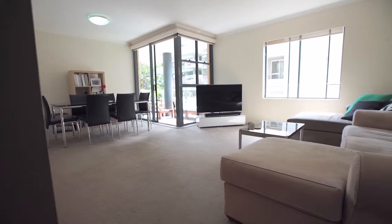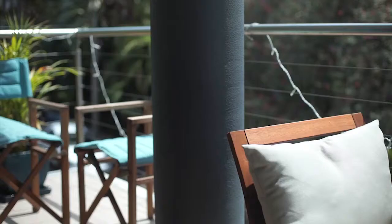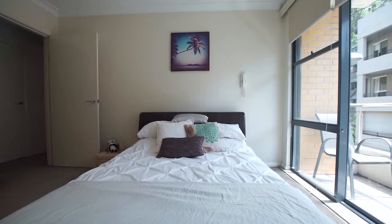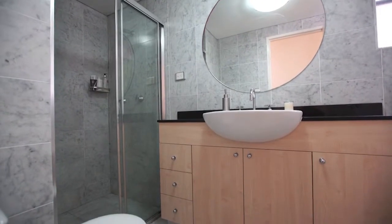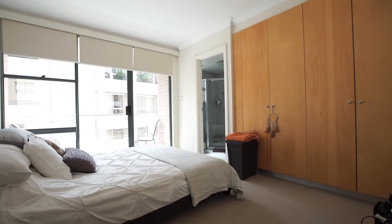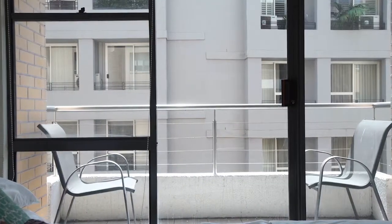The apartment itself offers an open plan living dining area which opens out onto a beautifully sunny north-facing balcony. There are two bedrooms and two bathrooms. Both of the bedrooms enjoy the northern sunshine and built-in wardrobes. The main bedroom has a lovely ensuite bathroom and a private balcony.